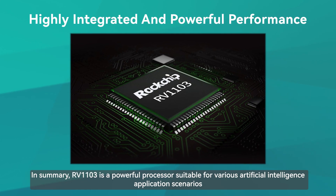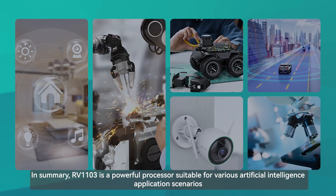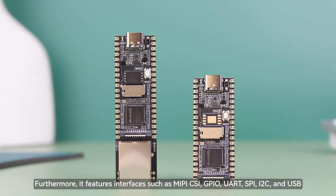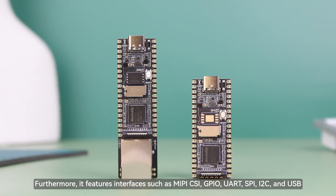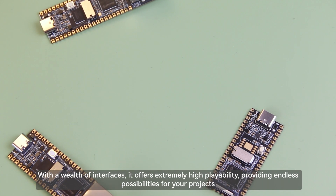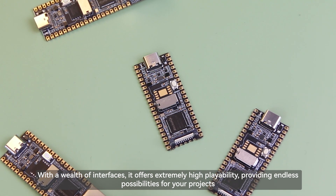In summary, RV1103 is a powerful processor suitable for various artificial intelligence application scenarios. Furthermore, it features interfaces such as MIPI CSI, GPIO, UART, SPI, I2C, and USB. With a wealth of interfaces, it offers extremely high playability, providing endless possibilities for your projects.